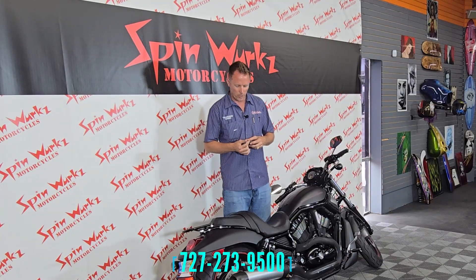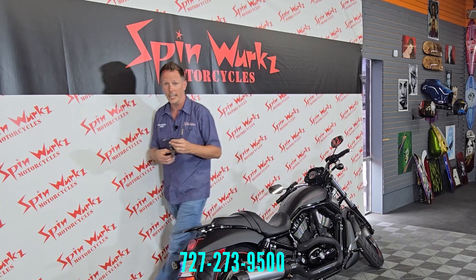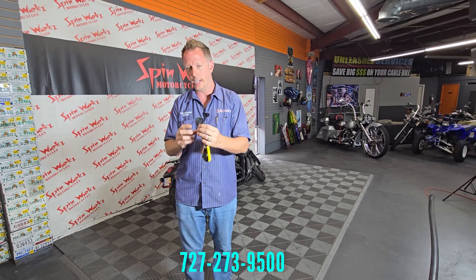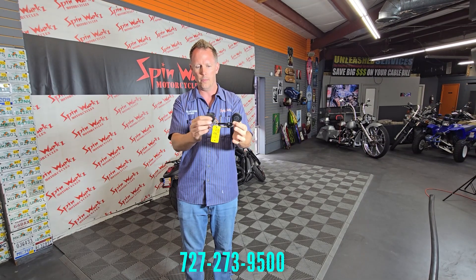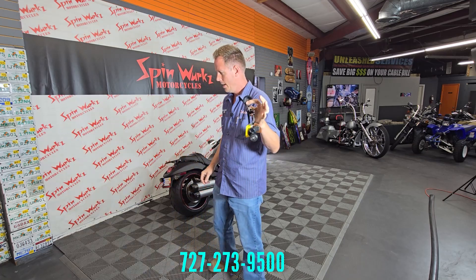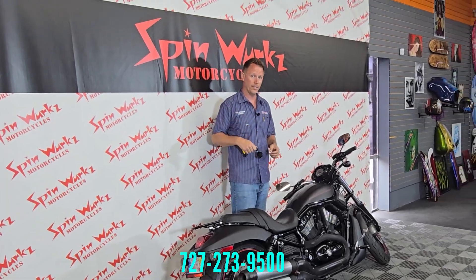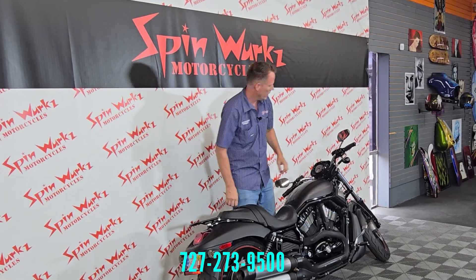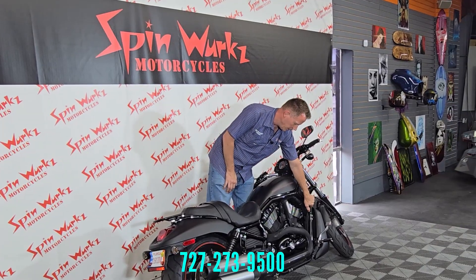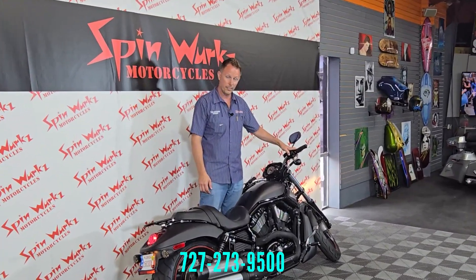Welcome to the sound test for the 2008 V-Rod Night Rod trim. This is a key fob motorcycle, and it actually comes with two key fobs, which is really rare for a pre-owned bike. As long as the fob is near the motorcycle it will know the owner is present and it's okay to start. I'll clip it on the seat here. The ignition is on the front right — turn it on. It is fuel injected. Let's hear how she sounds.